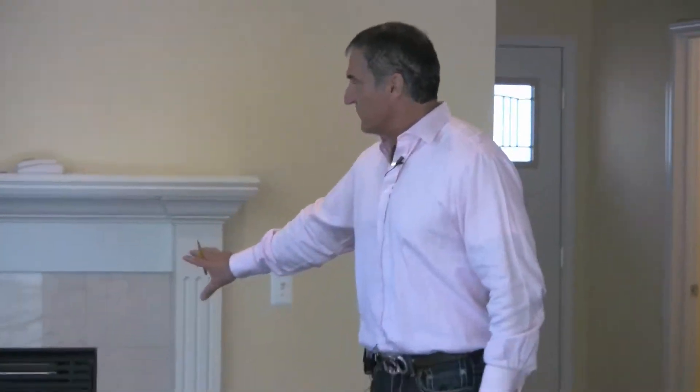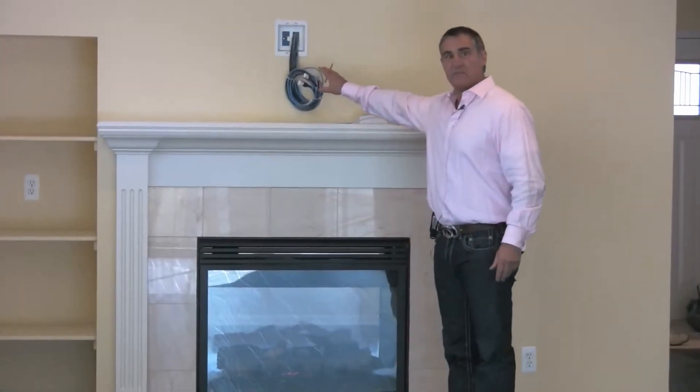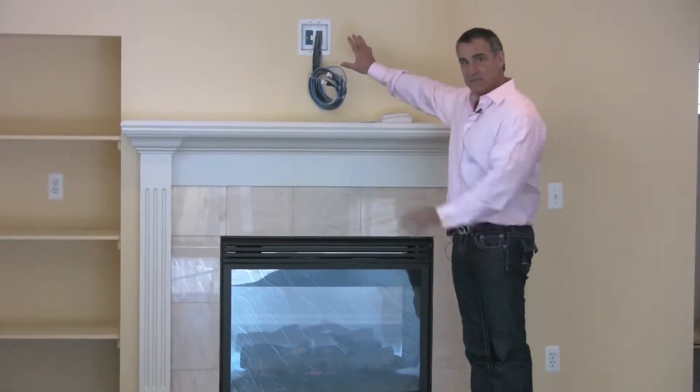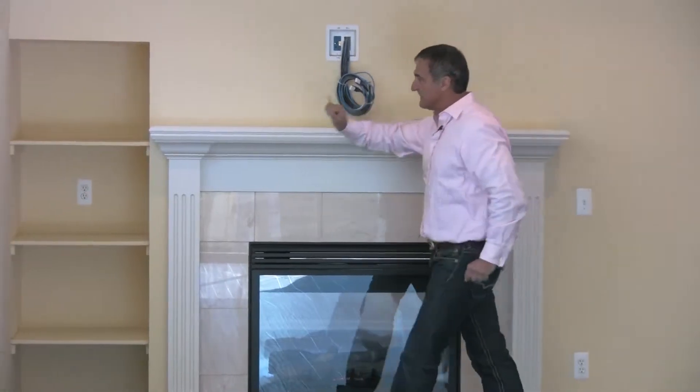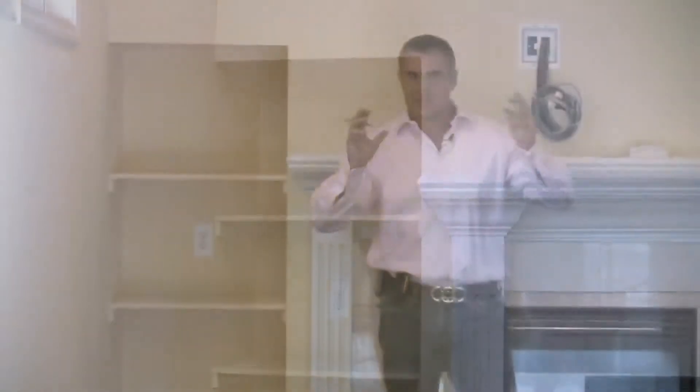One of the greatest features of the Cortland is this wide open floor plan. You have this great room with a two-sided fireplace. We purposely design the space for your plasma TV to go over the fireplace, and we have a shelf area for all your components — stereo, cable — to make this room a home theater if you like.